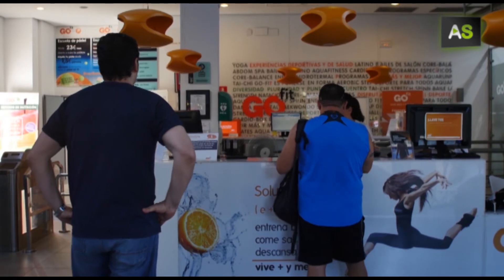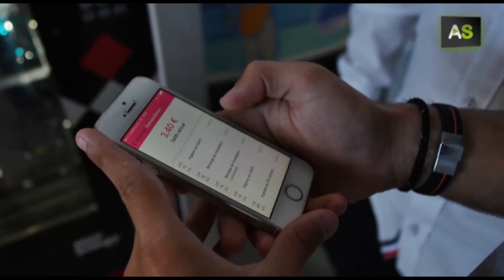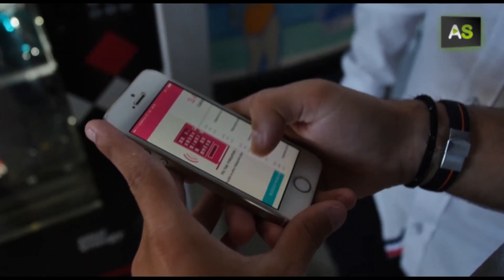Gyms, libraries and workplaces are the first places where, from now on, you can buy products from a vending machine without needing to carry money.